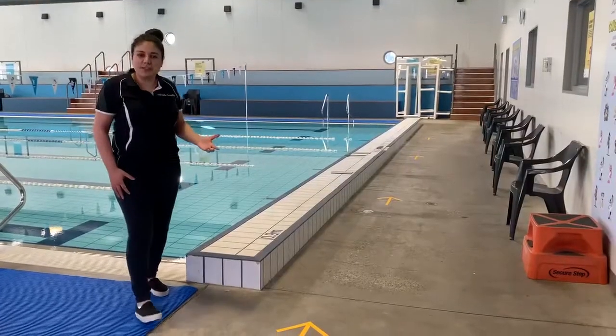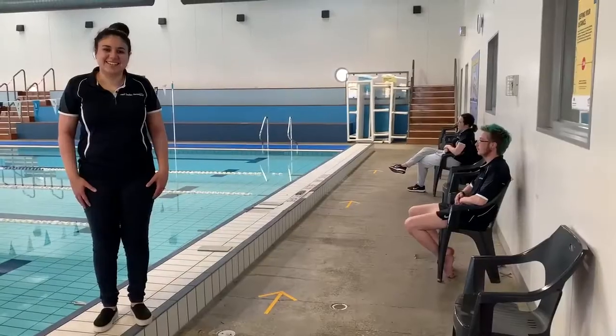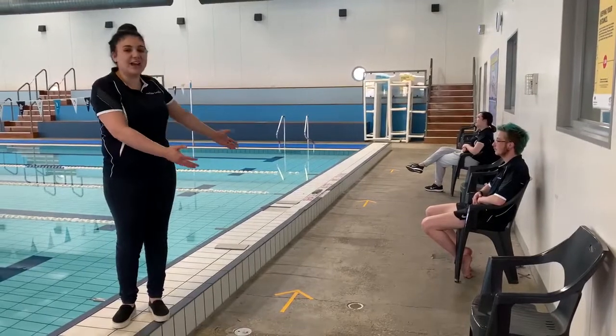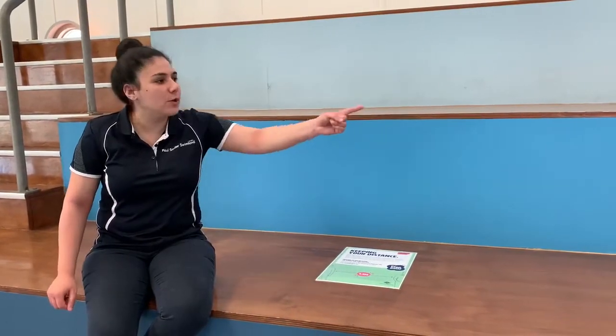For the time being we'll have arrows on the floor to ensure we're all moving around the pool in one direction. To help facilitate social distancing we've ensured at least one and a half meters between the seats. To help us social distance on the grandstand, we won't be allowing anyone to sit in the midsection.